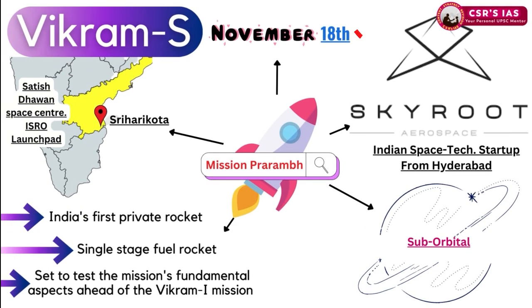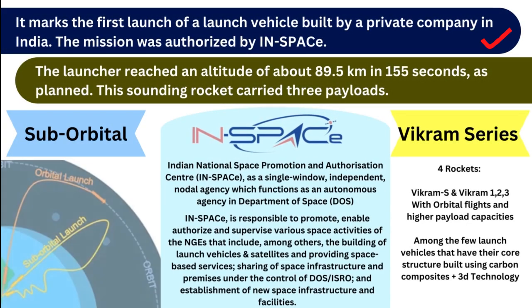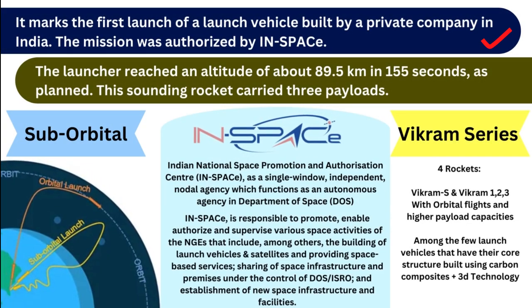The Vikram S launch took place on November 18 at Satish Dhawan Space Center, Sriharikota — the ISRO launch pad. This launch mission is named 'Prarambh.' It is the first private rocket in India — a single-stage solid fuel rocket. This marks the first launch of a launch vehicle built by a private company in India.